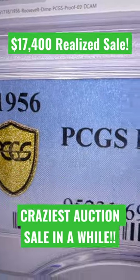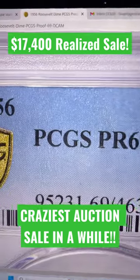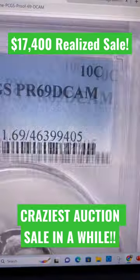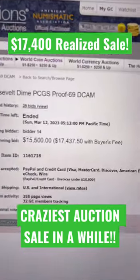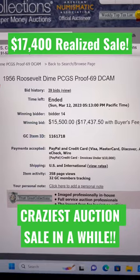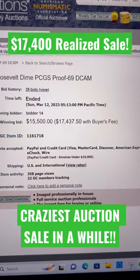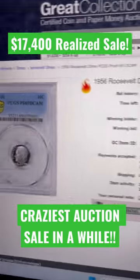This coin grades out PCGS proof 69 deep cameo. It's the finest grade of its type, and this has been one of the biggest recorded sales of any Roosevelt dime in recent memory — this one sold about 30 days ago for over $17,000.